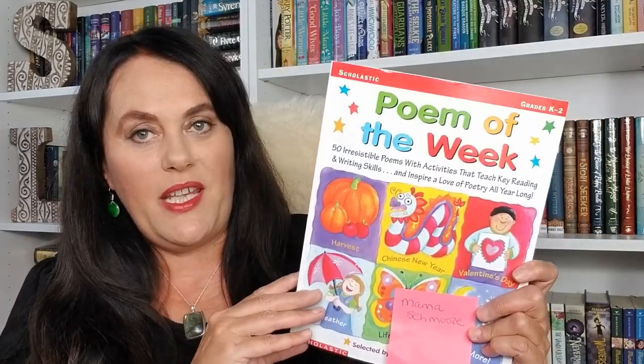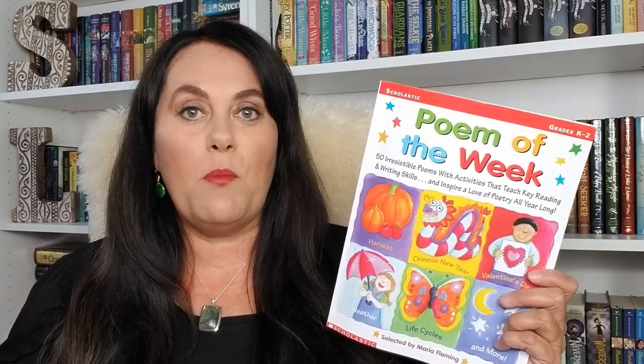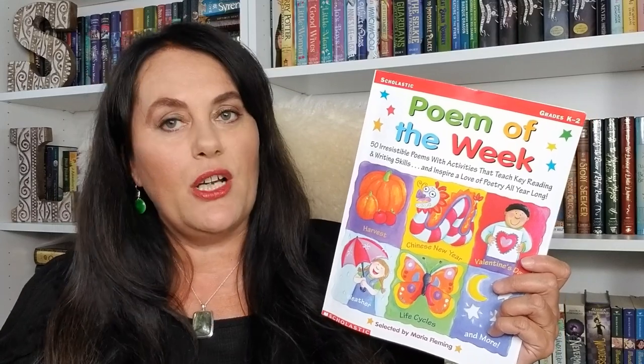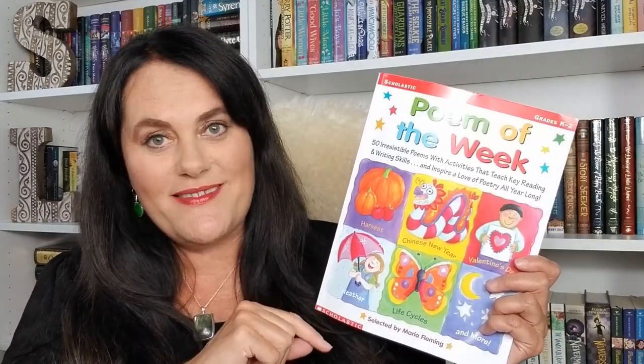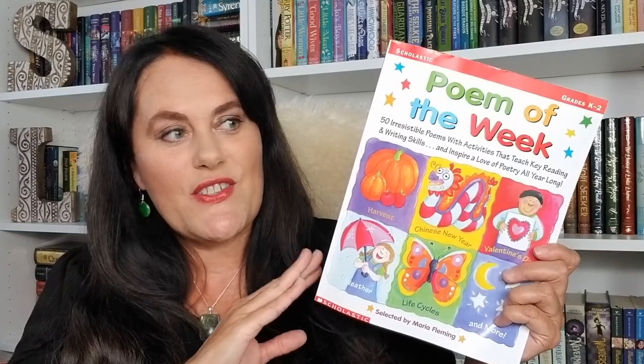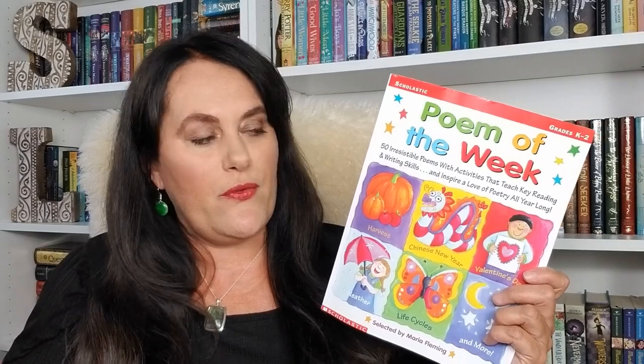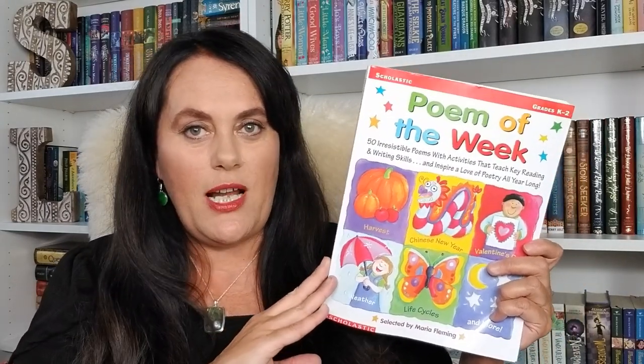The first book that I want to share with you is called Poem of the Week. There's my little post-it note to remind me to credit the person who introduced me to this book — it was the channel Mama Schmooze, and I will link that down below. I first saw this in one of her poetry videos. On the Canadian Scholastic site, this is currently on for $5 and there's still some left. It says grades K–2, and my daughter is going into grade 3. However, I think this is still appropriate for our upcoming year.